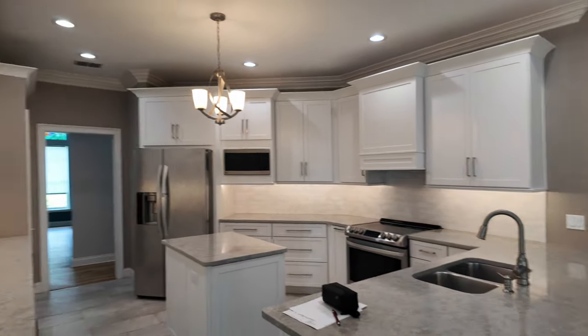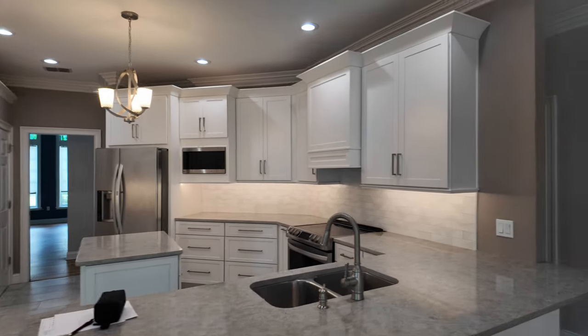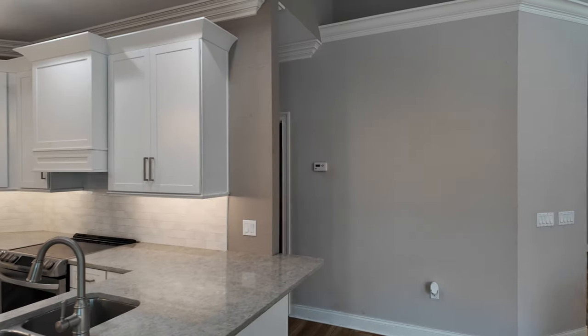It's a four bedroom, four bath. This home was built in 1998. Instead of coming around through here, let's get you over to the master, because that's my second favorite part after looking at the living area and the kitchen of the house.